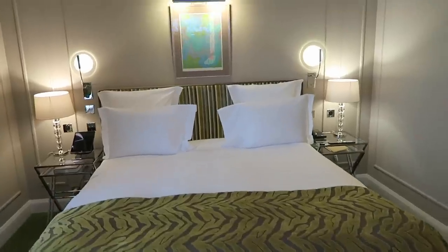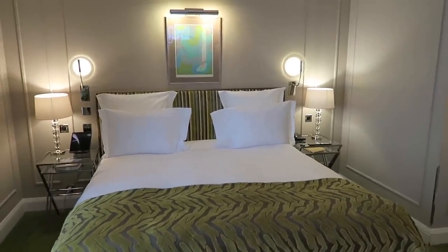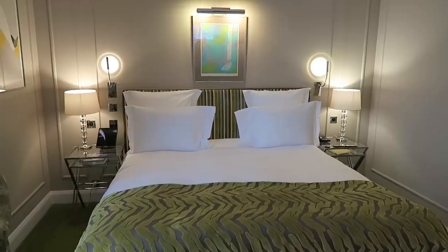The bed looks so comfy. I'm really quite tired — I'm tempted for a nap — but we're going to try and get our things together and head out now.